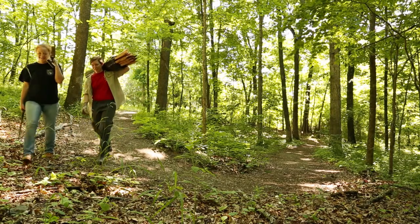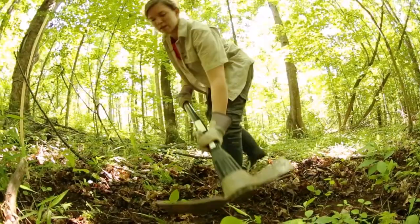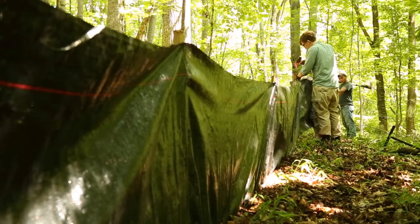We built a drift fence, which is essentially a barrier that interrupts the migration of animals. We took construction fencing — the black tarp with stakes — stuck it into the ground and actually buried it. You have to bury it because if any animals can burrow, they will get underneath it if it's not buried.